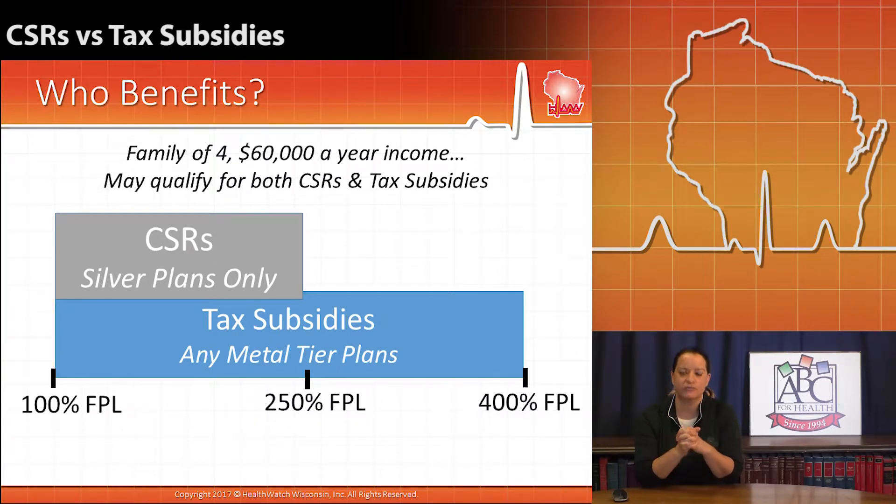But you can see that tax subsidies extend to a much broader population across any plan purchased in the marketplace that has a metal tier — so silver, gold, bronze, platinum — any of those plans are eligible for tax subsidies as long as you don't cross that 400% of the federal poverty level threshold.